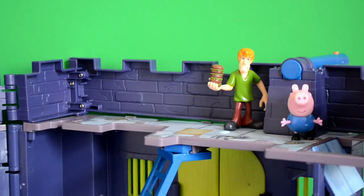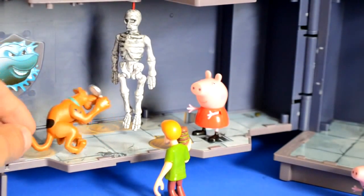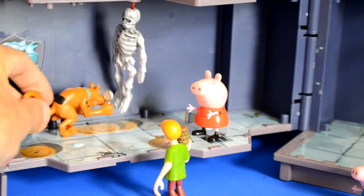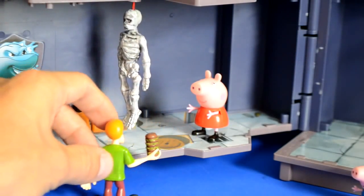Downstairs they go and find Scooby. He's found a skeleton and is looking at it with his magnifying glass. He said, 'It's just a fake one. Look, it's plastic. It did scare me for a second at first.'